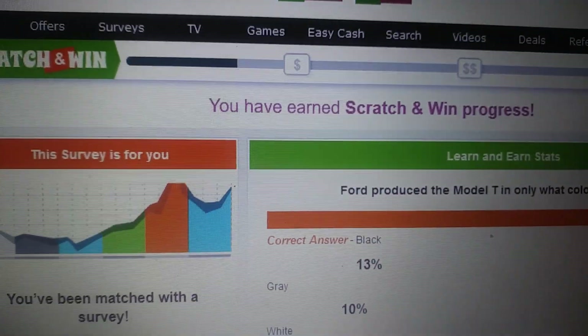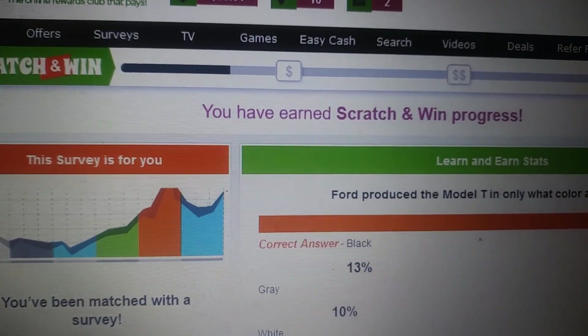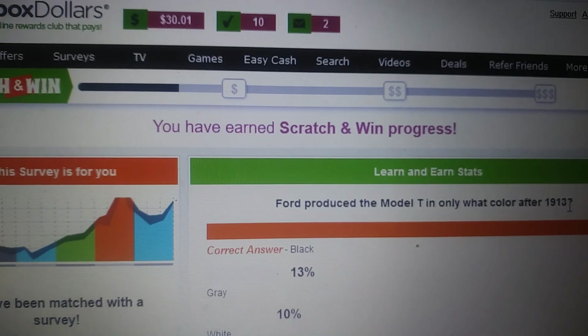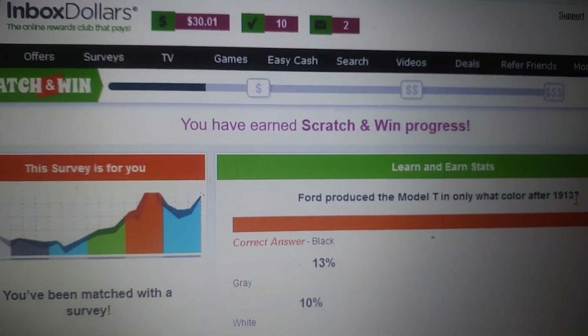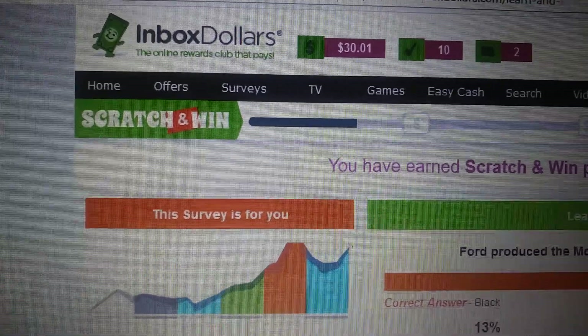Of course, you also get paid through surveys, watching Inbox Dollars TV, and you actually get paid to search on here too — they have different things you can do. But as far as the cash out, let me show you what I'm going to do. I'll click on my balance — I have $31.01.